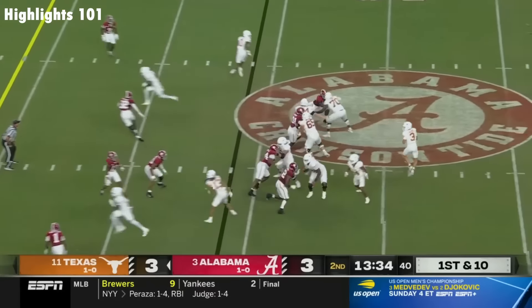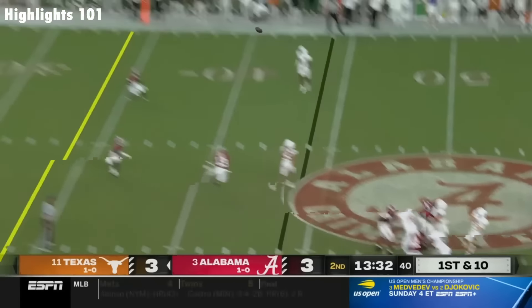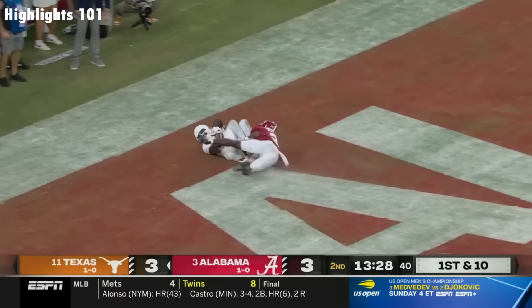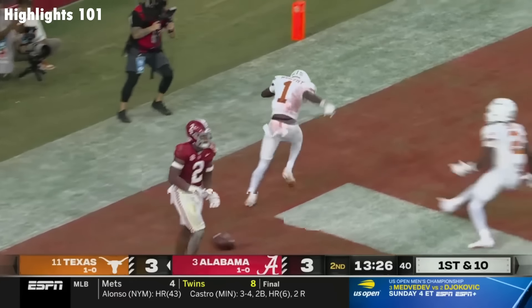Texas back in Bama territory. Ewers from the pocket, now he'll loft one downfield. A ton of air, running underneath it. Worthy's got it for a touchdown. Touchdown!